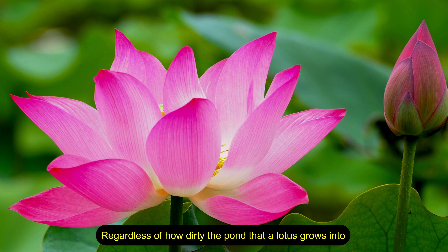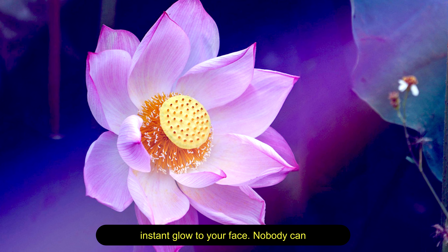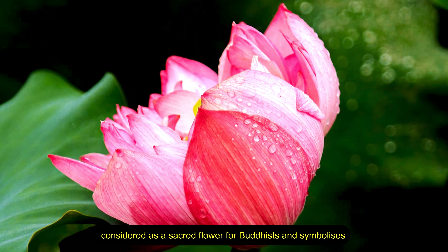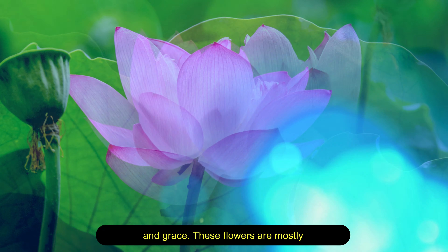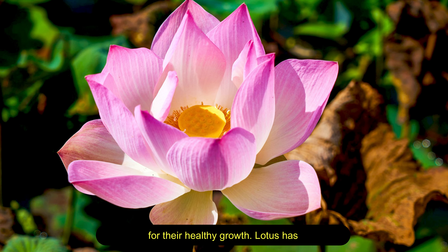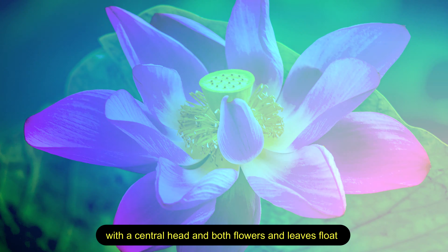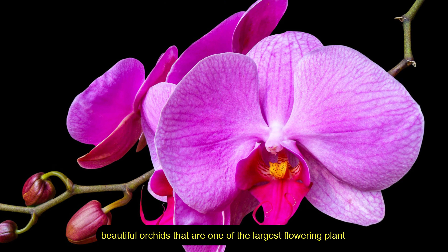Lotus — regardless of how dirty the pond a lotus grows in, the first sight of this flower brings an instant glow to your face. Nobody can ignore the beauty of a lotus flower, which is considered a sacred flower for Buddhists and symbolizes purity, harmony, divinity, and grace. These flowers are mostly found in pink and white colors and require complete sunlight for healthy growth. Lotus has attractive multi-layered petals with a central head, and both flowers and leaves float above the water surface.